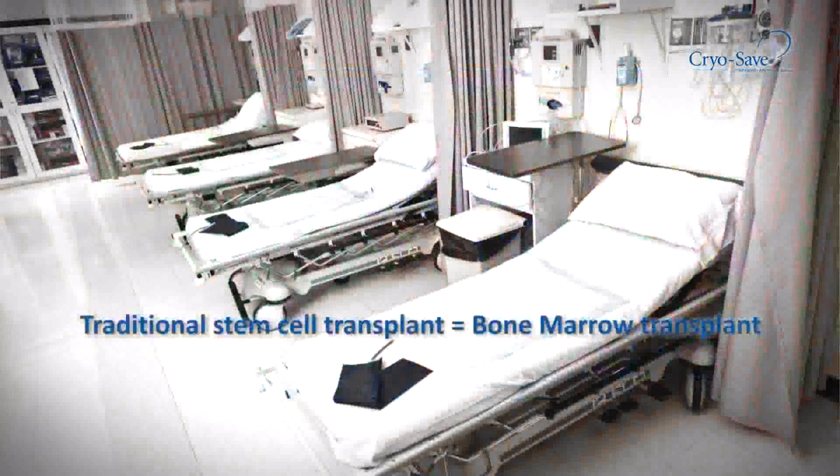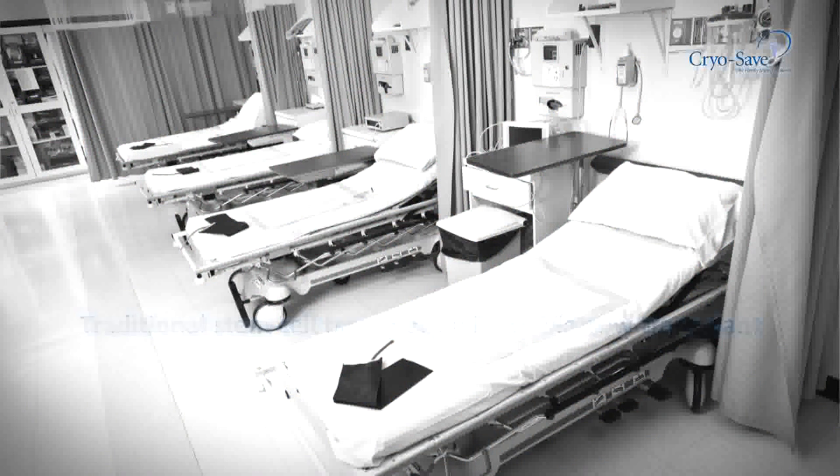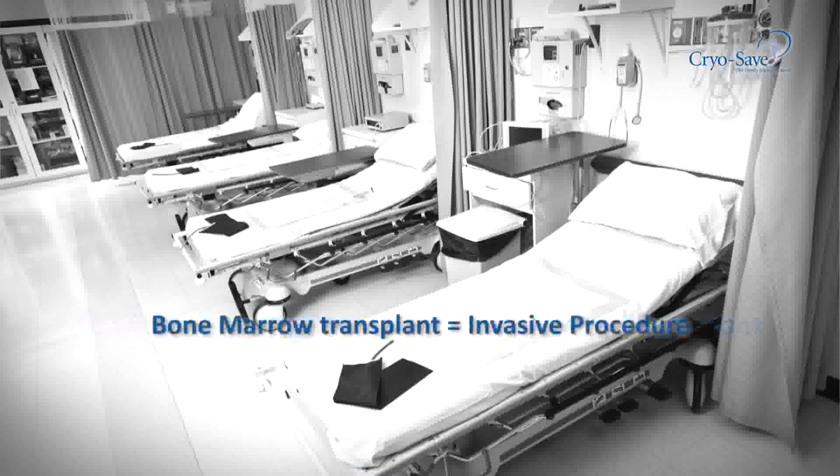Research shows that cord blood transplants using family-related stem cells result in more than double the survival rate over using unrelated cord blood. These precious cells are also less likely to cause complications when being transplanted in a child or sibling.